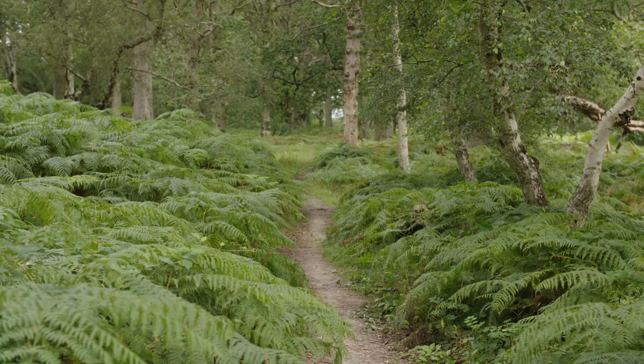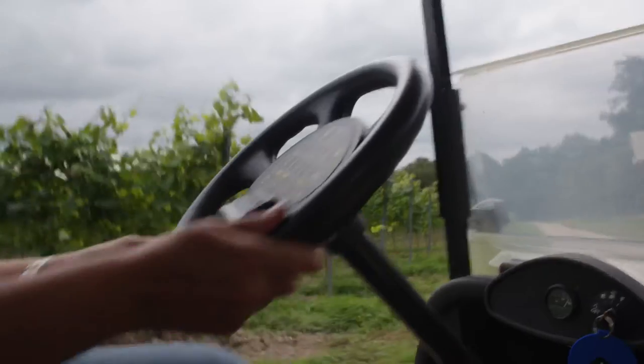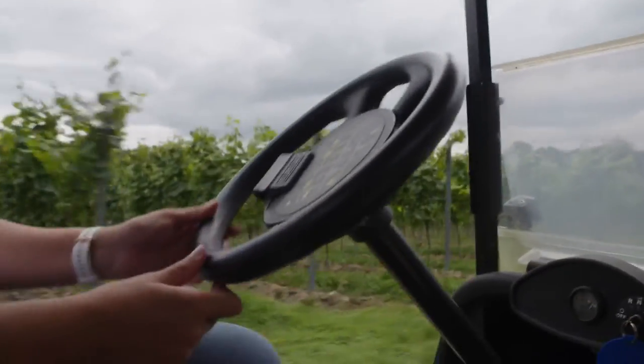Today we're going to take a tour around, see the beautiful vineyards and how happy they are on this estate, and just really get to know a little bit about Manning's Heath.